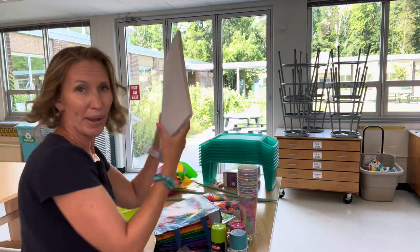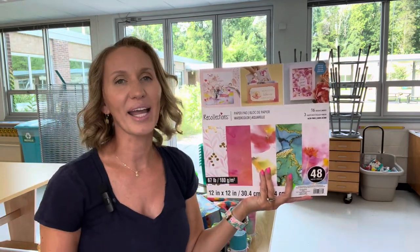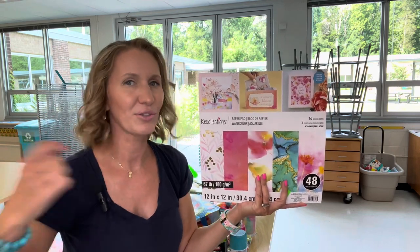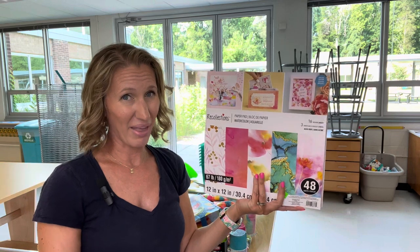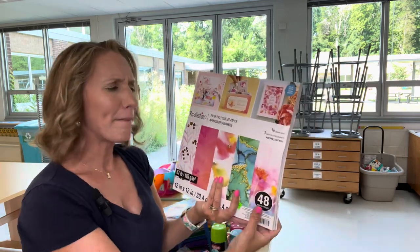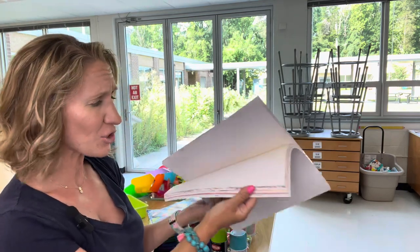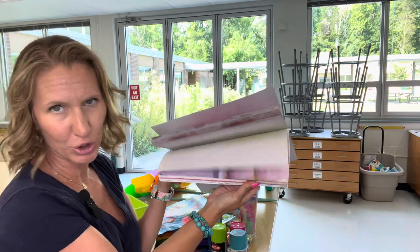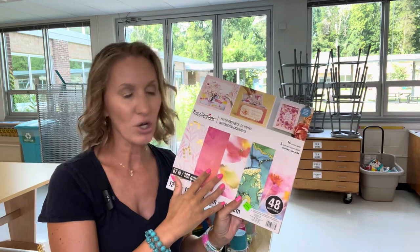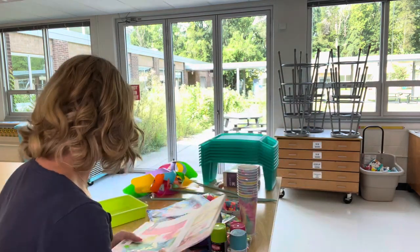I buy scrapbook paper — this is one of the few consumable things I'm getting for my students. Most of these things I'm getting are for me or something I'll use year to year. I don't like to buy things that are consumable every year, but this is kind of hard with school funding. I got this on clearance at Michael's. I use scrapbook paper when we're doing people collages — this is for the clothes. I'll cut this into much smaller rectangles and put them in a box for students.